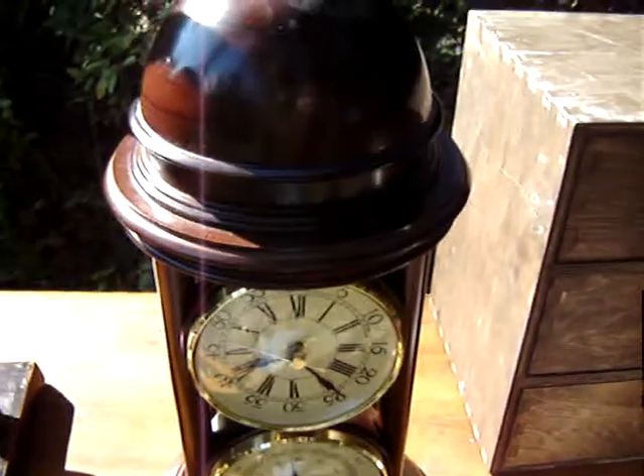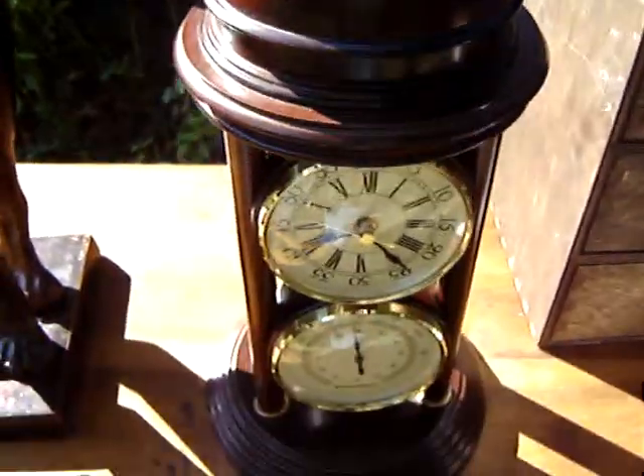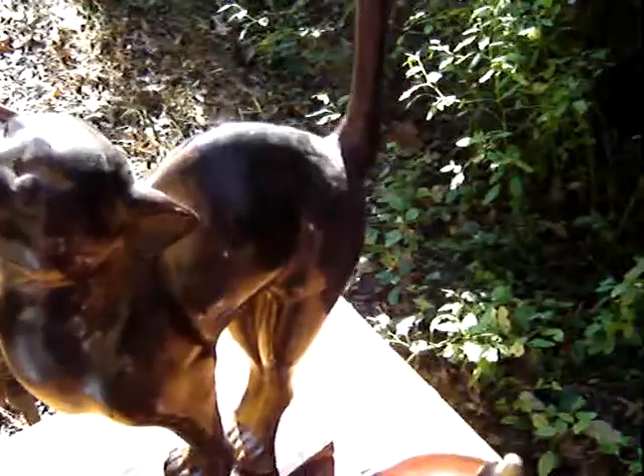Nice little clock and thermometer in good shape. That was $5. And a cat figurine — that was $3.